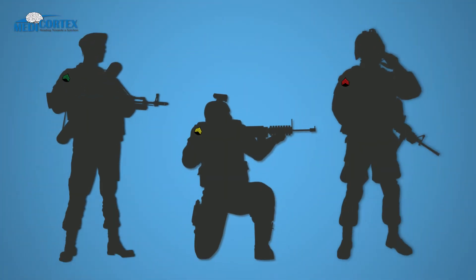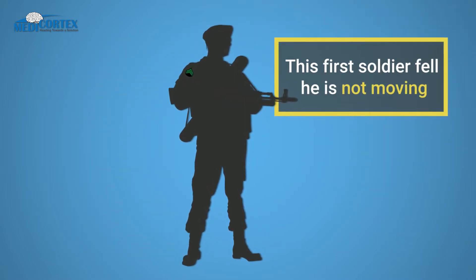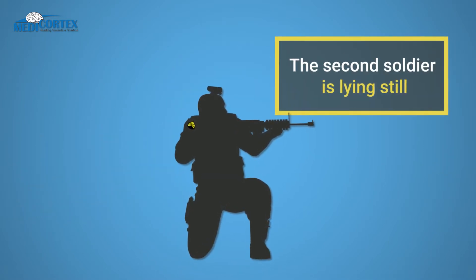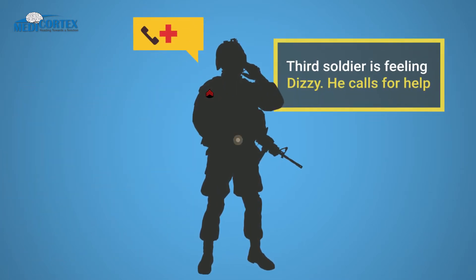In this scenario, three soldiers are exposed to an explosion. The first soldier has fallen to the ground and is not moving. The second soldier is a few meters away, lying still on the ground. The third soldier is feeling dizzy but seems okay, and he calls for help.